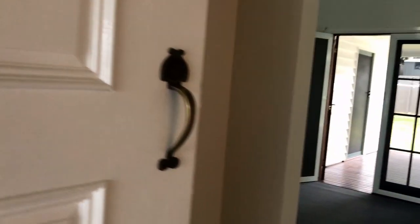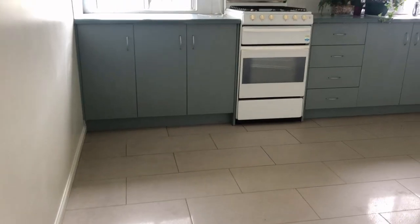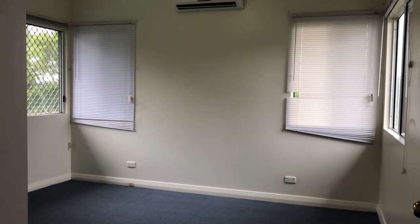Hi, I'm David from Madeline Hicks Real Estate and welcome to 88 Troutts Road in Everton Park. This cute and cozy home has two bedrooms plus a sunroom, quite a decent sized kitchen, and a really nice parking deck.